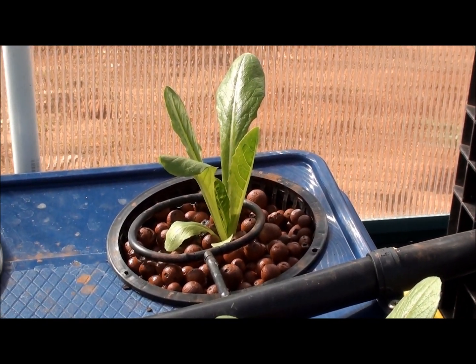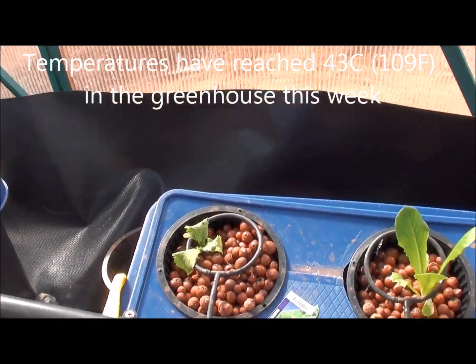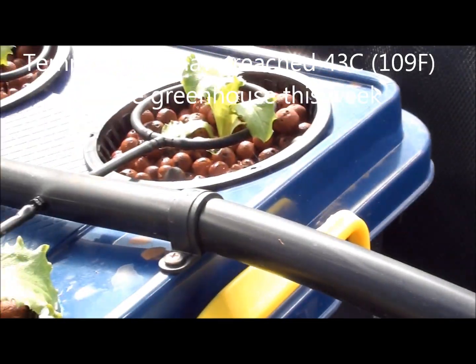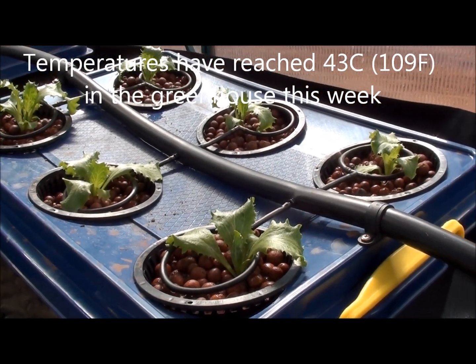It's been very hot here the past week, and the iceberg lettuce hasn't been fed as well. This one I think is nearly dead, and these other ones in this pot are still growing but they're wilting from the heat.